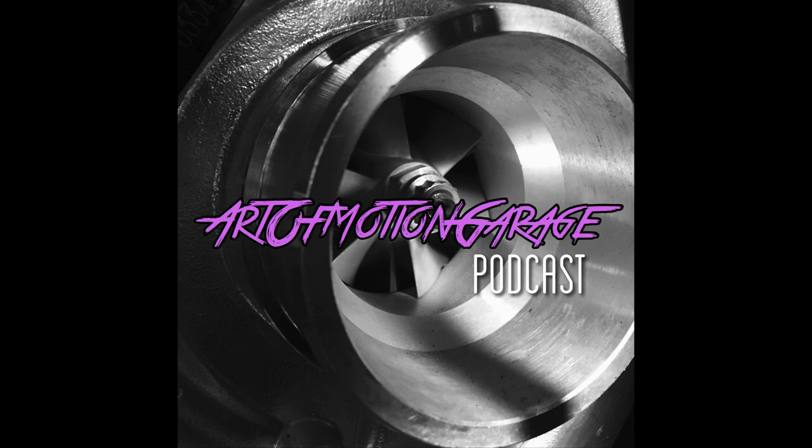Oh yeah, welcome back. Art of Motion Garage, episode 3. Listen to that theme song - that's me jamming. Welcome back, two listeners. We're going to figure this out together, hopefully it'll be a little less clunky this time. I'm calling this one the Super Street Special.